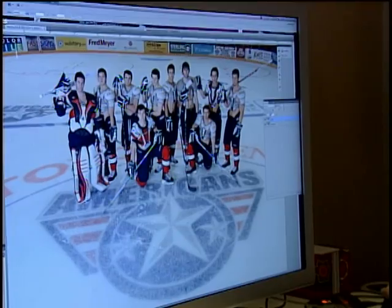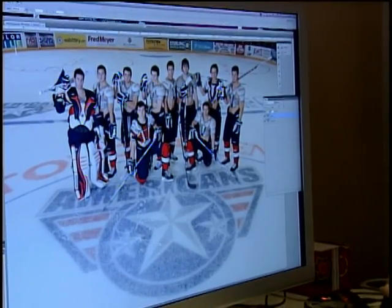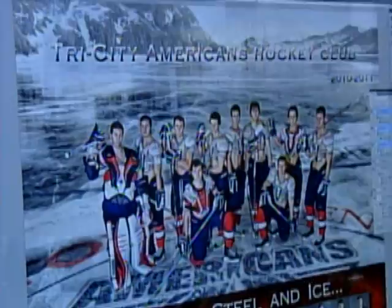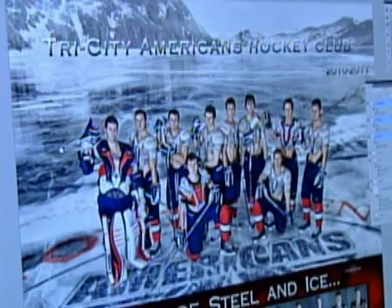The finished product takes the players who posed indoors — it was just a lot of blending and adding and making it all flow — and transports them outdoors to a never-ending pond framed by mountains.